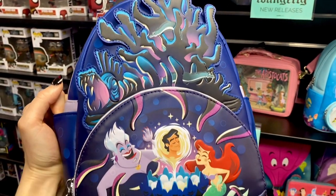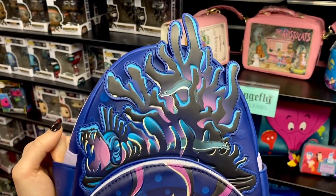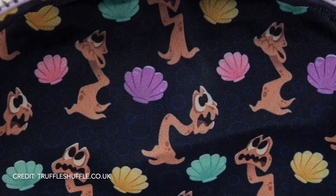This is not a new release but I love it. This backpack glows in the dark, which makes me love it even more, and I love this little character on the inside.